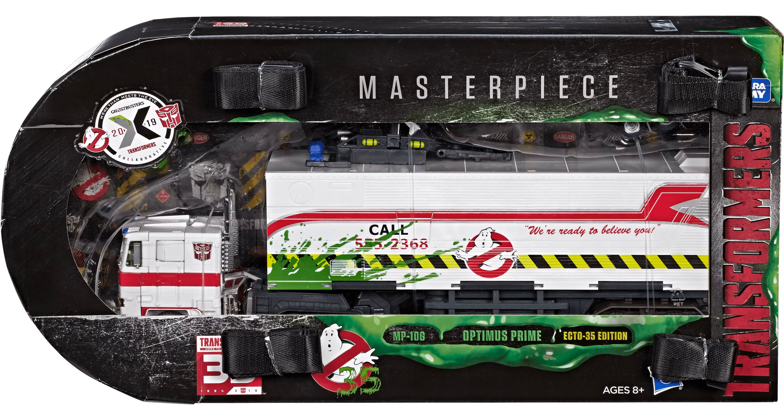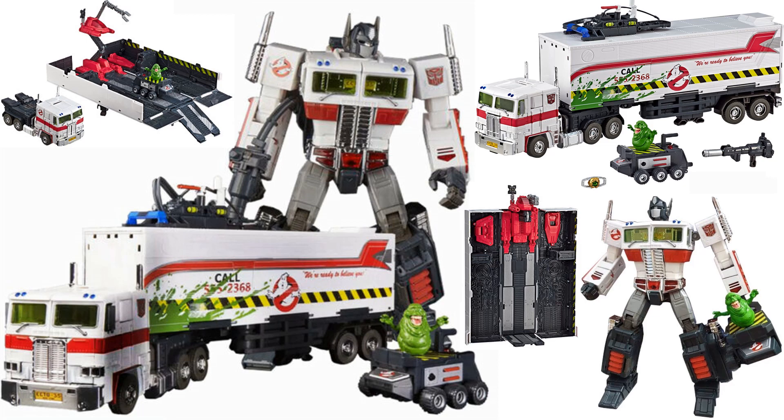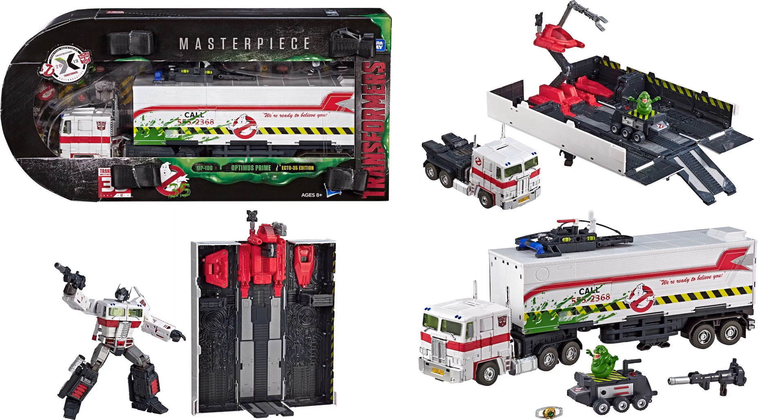Also with this 2019 collaborative, we got the Masterpiece Optimus Prime Ecto-35 edition — MP-10G or similar. Prime came with Slimer as well. The trailer could actually transform and show off like in the original, and Roller looked like a ghost trap. It also came with a Matrix of Leadership.